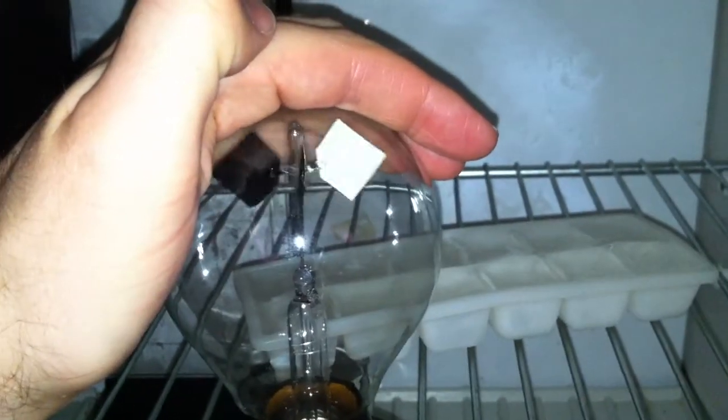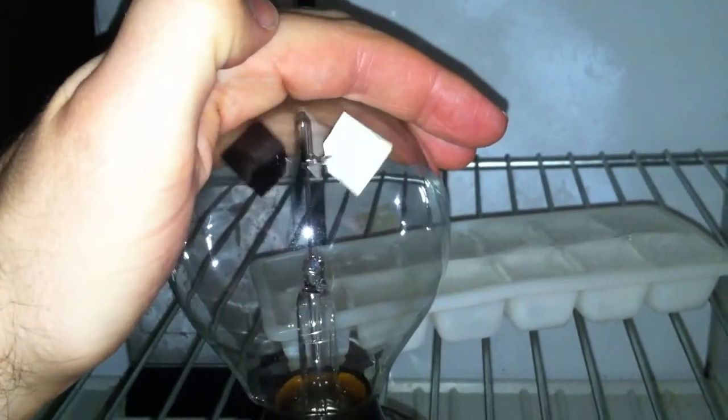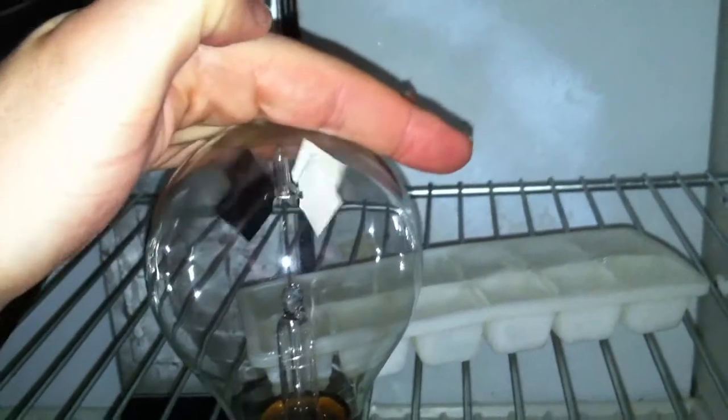I don't want to waste all the energy of this freezer in here — my landlord is going to get mad. But I'm just trying to show this for science real quick. So my hand's on it, door's open, and it's going clockwise now. I'm going to close it again.